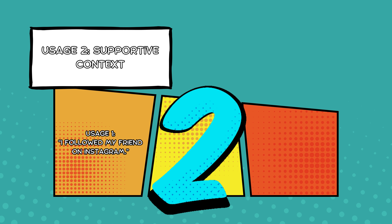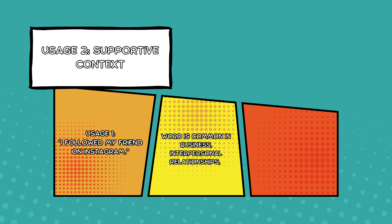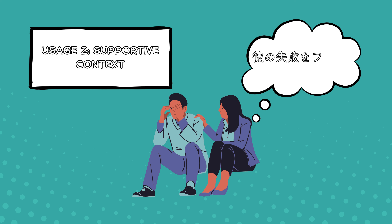Usage number two: supportive context. This is unique to Japanese. One of the major differences is that フォロー in Japanese can imply support or help. This sense of the word is common in business, interpersonal relationships, or any scenario where someone is covering for or assisting another person. This nuance doesn't exist in the English 'follow.' Example: 彼の失敗をフォローする — I will support him through his mistake, or cover for his mistake — implying actively helping or compensating for someone's shortcomings.